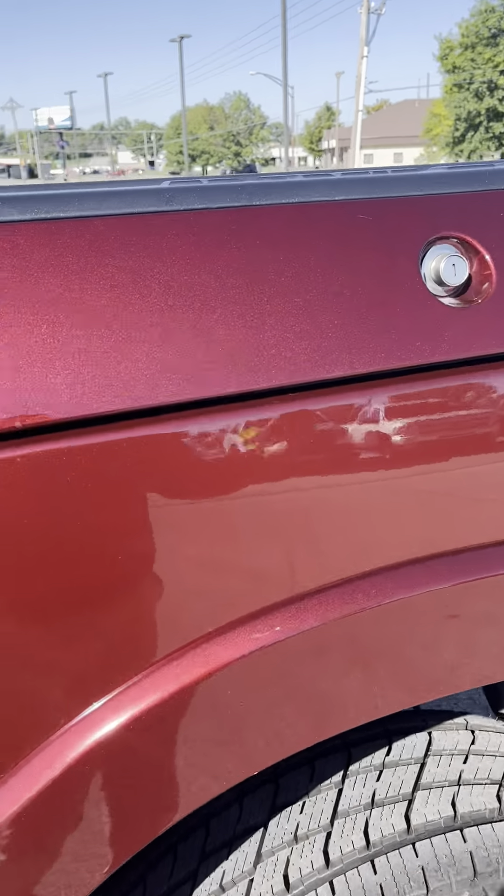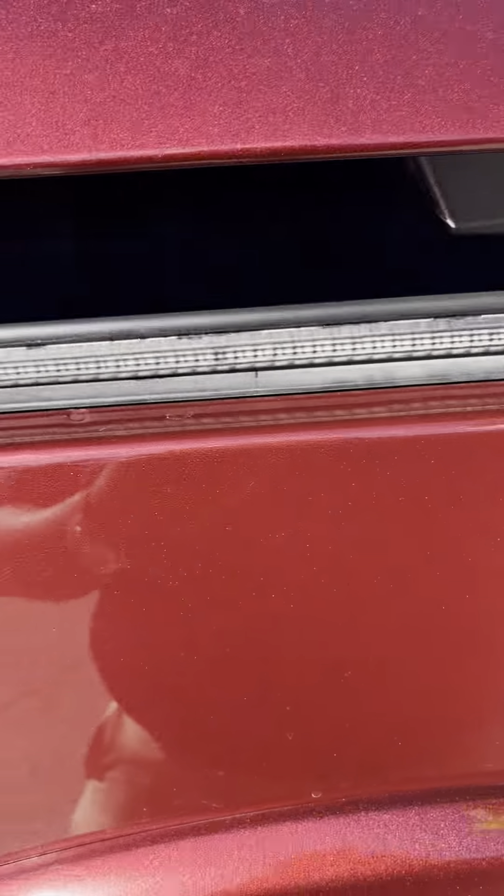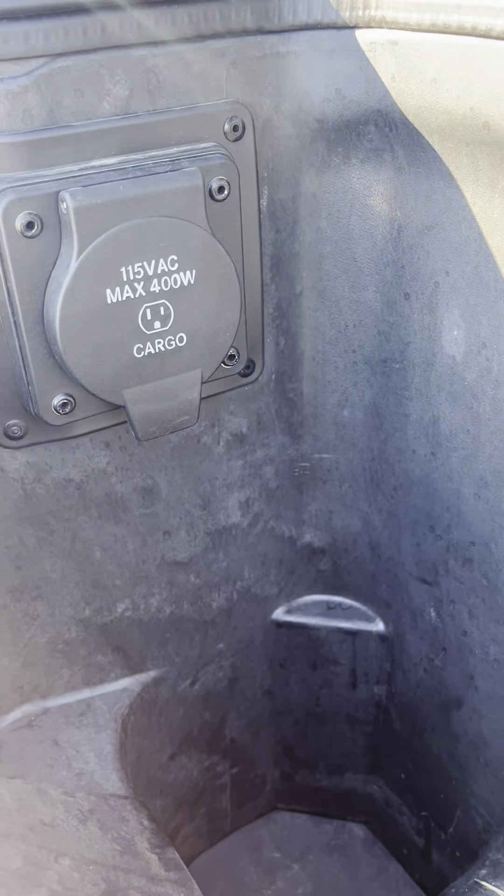The RAM boxes are great — you can put ice and drinks in here. They do have drain plugs so you can drain stuff out. It's pretty deep, and there's a plug-in right there for you.